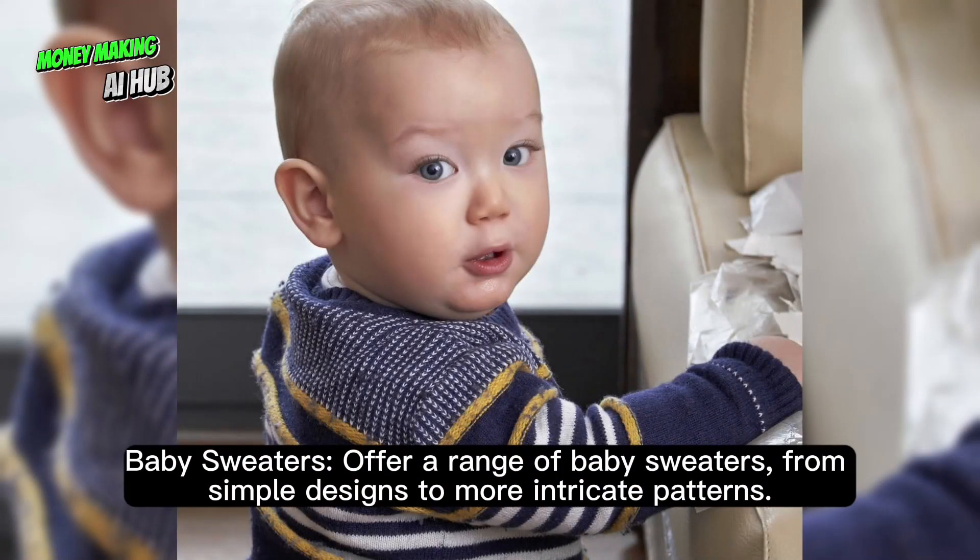Baby sweaters: offer a range of baby sweaters, from simple designs to more intricate patterns.